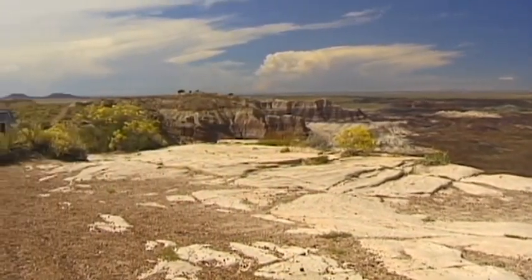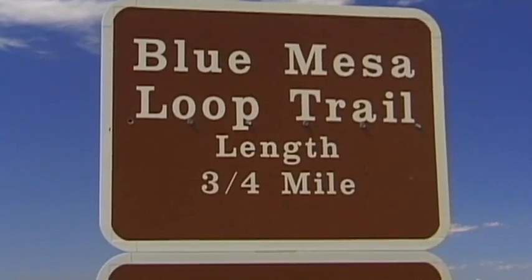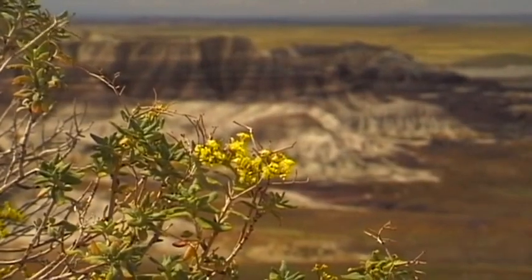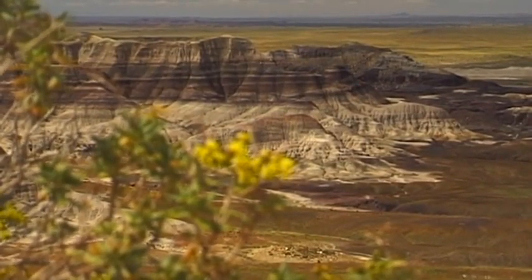In addition to the petrified forests, the Blue Mesa Loop Trails — the paths that surround the so-called Blue Mesa — are an important part of any journey through the impressive landscape of the petrified forest.